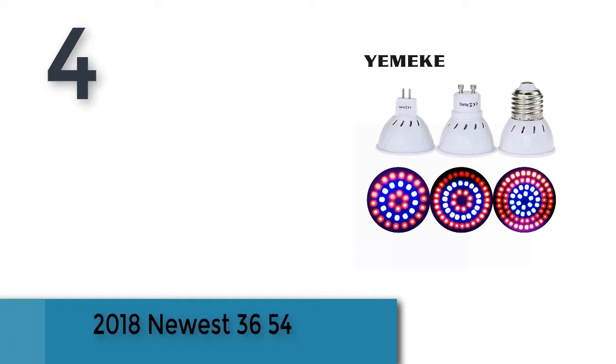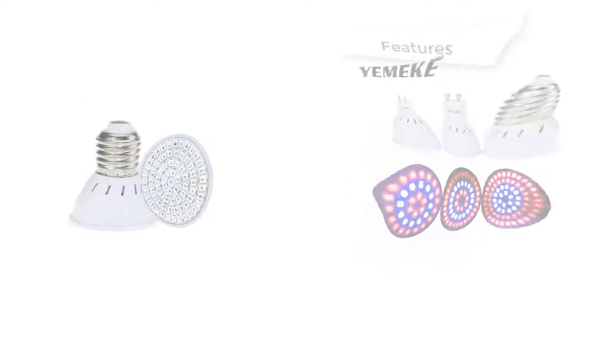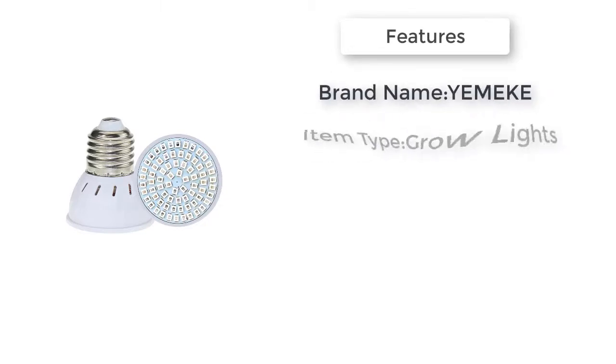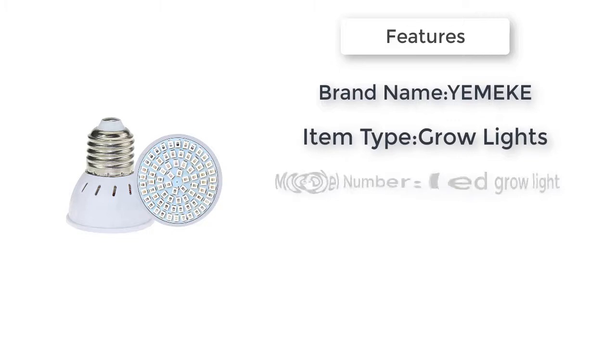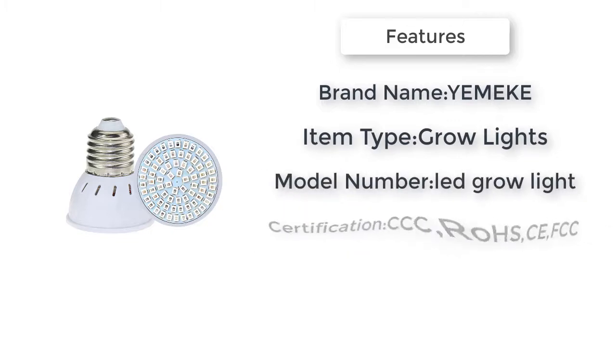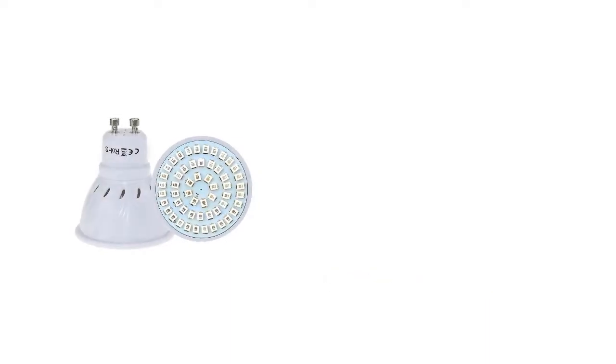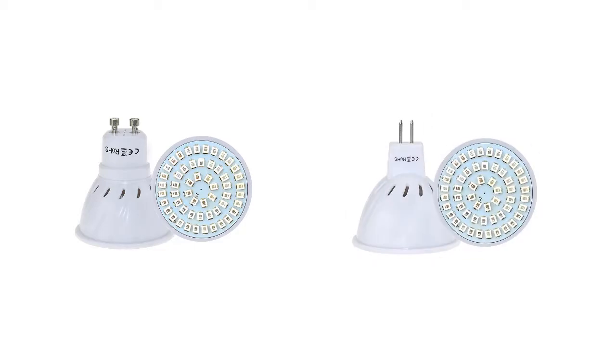Item number 4 is the 2018 Newest 3654. Brand name: YAMP. Item type: grow lights. Features: full spectrum. Power source: AC. Certification: CCC, RoHS, FCC. Warranty: 3 years. Model number: LED grow light. Width: 50mm.